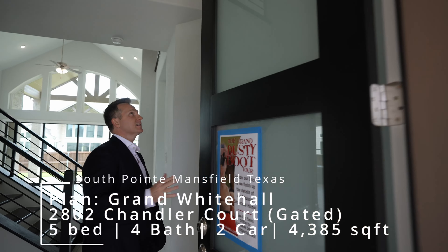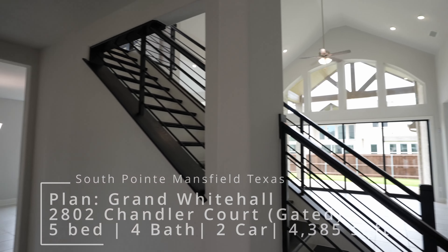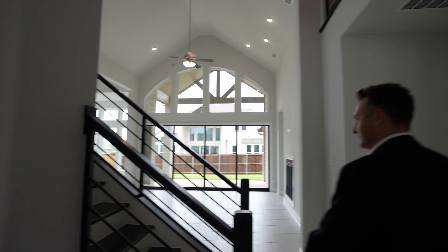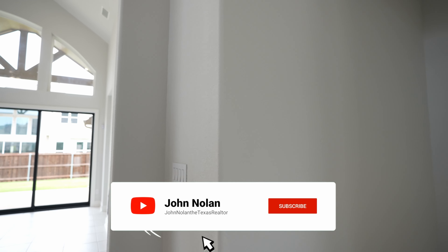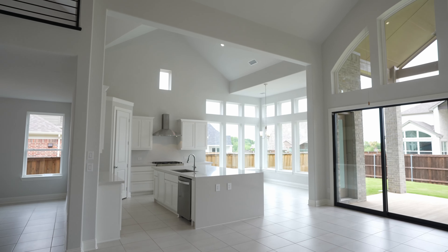Just take a step inside. Wow, first impressions — very open, very bright. Love the tiling. This is very, very clean, very much my speed.